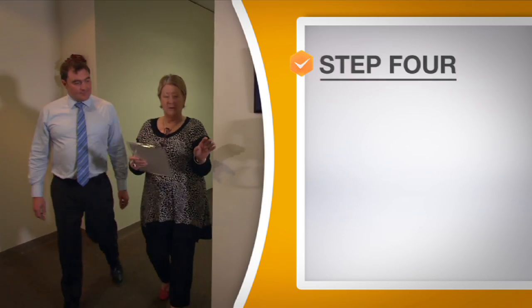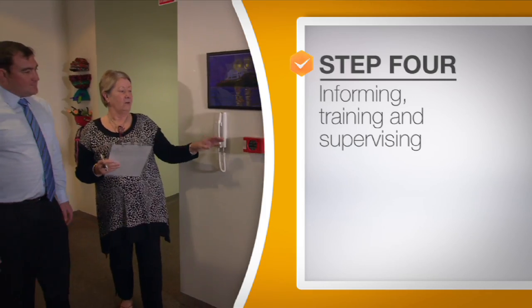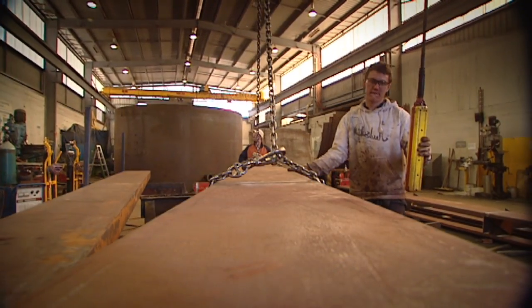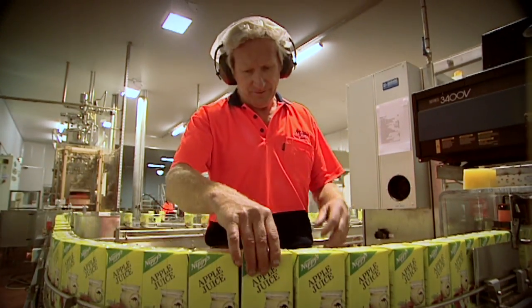Sharing information, training and supervising your team will see you complete step four. From my perspective, when people understand the workplace and the hazards in the workplace and how to work safely, we're on the right track. I work really hard to ensure that new workers are inducted and are supervised in the workplace.